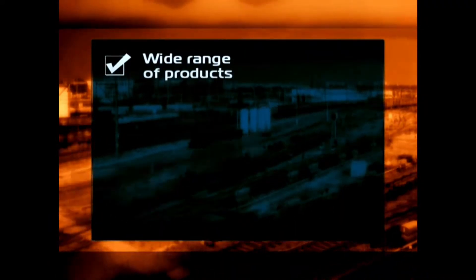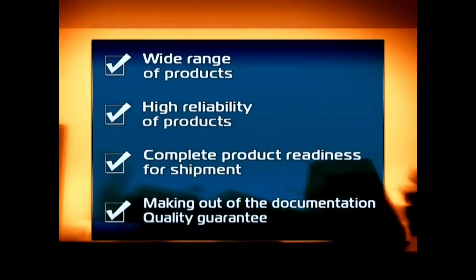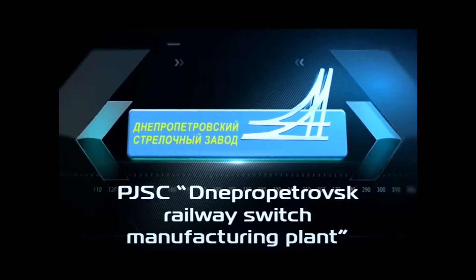These advantages include a wide range of products, high reliability of switches and their elements, complete product readiness, assistance in making out design documentation, and product quality guarantee. PJSC Dnepropetrovsk Railway Switch Manufacturing Plant is developing steadily and has promising prospects.